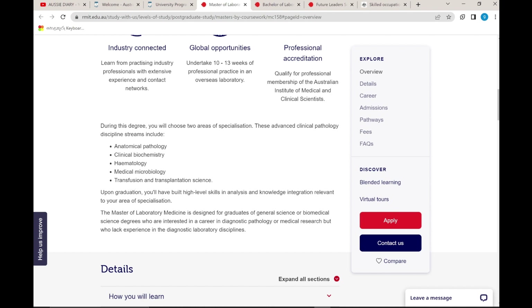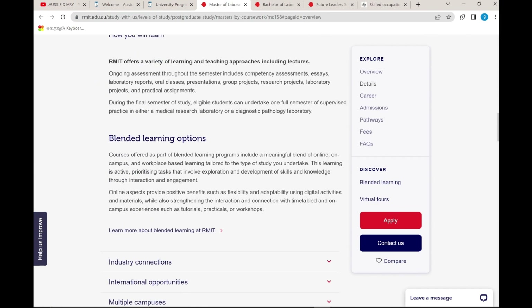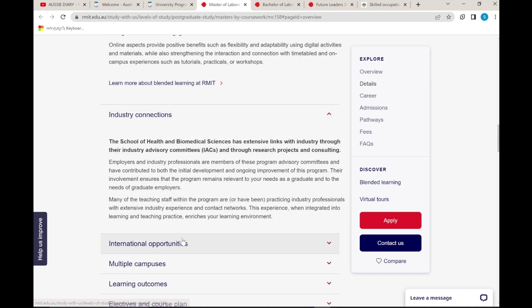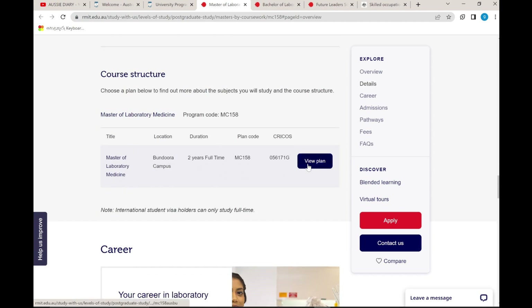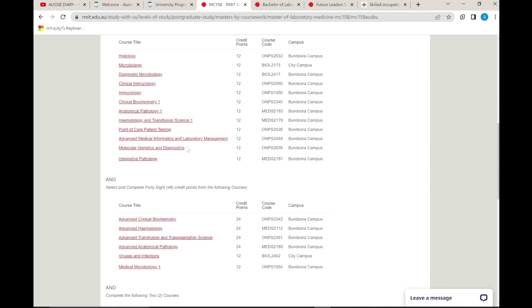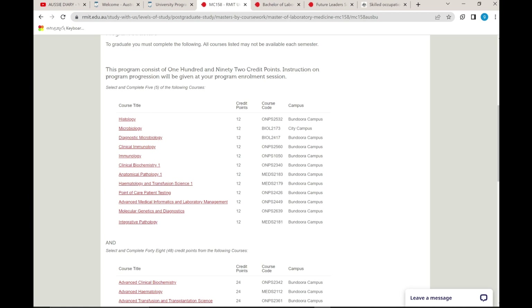If you are interested in these subjects, you will be able to facilitate this. Blended learning options are available both on campus and online, including induction connections and international opportunities. Multiple campuses are available including city campus. Many subjects are available on campus, covering learning outcomes and an effective course plan.